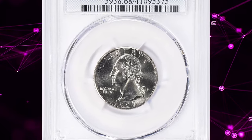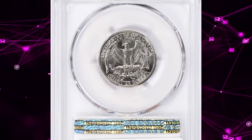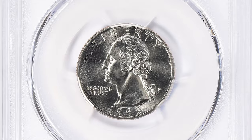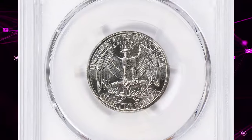1995-P Washington Quarter, graded in Mint State 68 by PCGS. According to the grading service, the Mint produced over a billion 1995-P Washington Quarters, making it a very common issue in circulated grades and even up to MS64 grades.